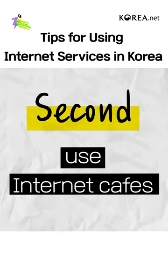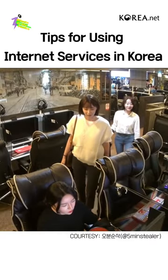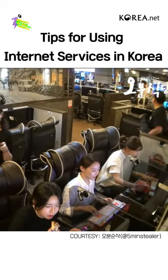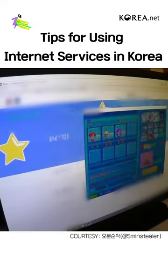Second, use internet cafes. In most internet cafes in Korea, there is high-speed internet and high-end computers. Visit an internet cafe when you need to use both the PC and the internet.